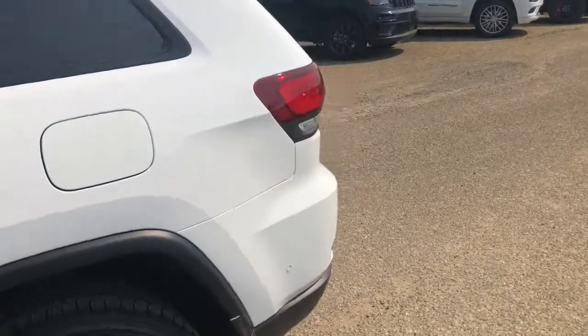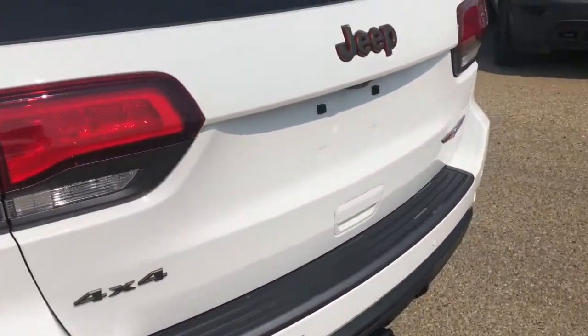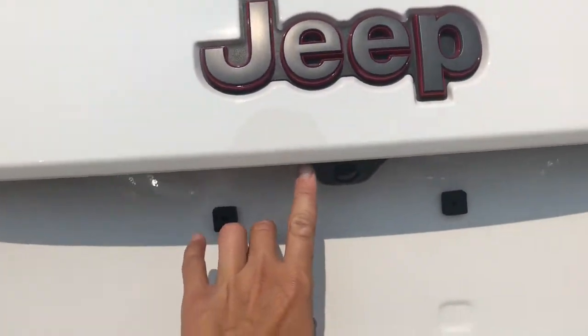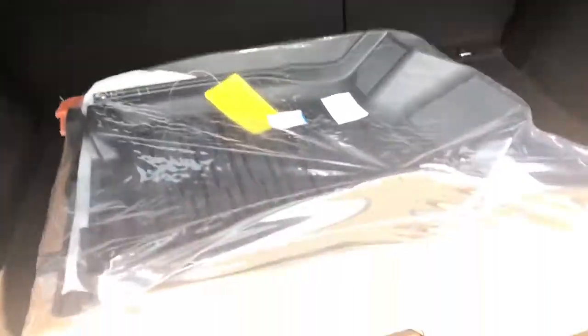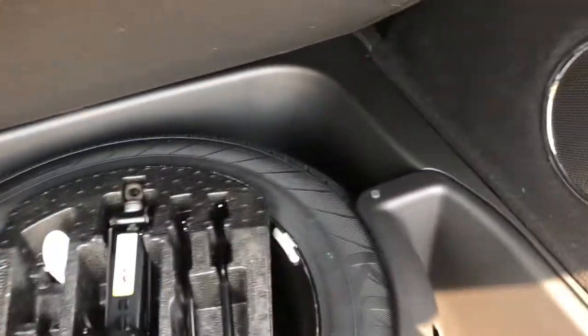I just want to show you the back sensors there. We've got the trailer tow package, and the backup camera is located right there. Lots of room here in the back hatch. Easily accessible is your spare tire, with room for storage in all four corners.